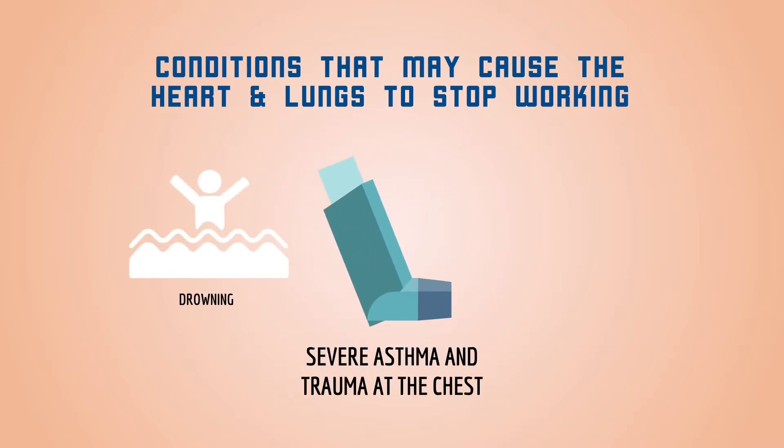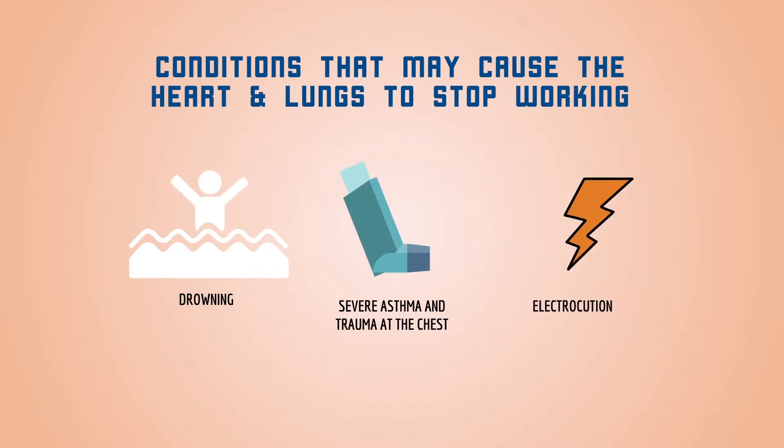Other conditions that may cause the heart and lungs to stop working include drowning, severe asthma, severe trauma to the chest or massive blood loss, electrocution, and so on.